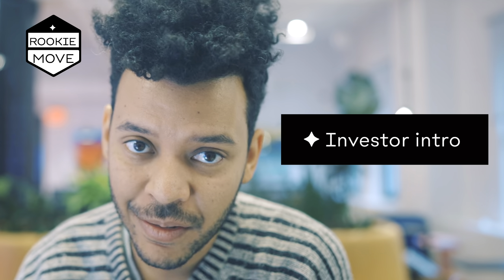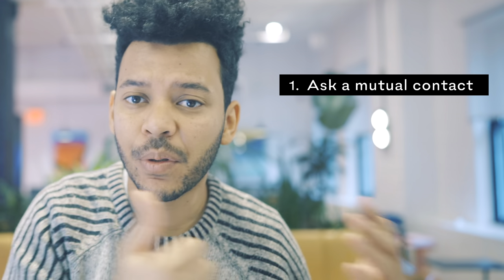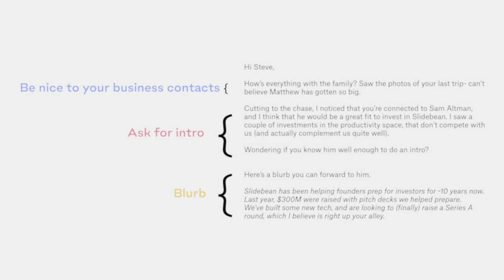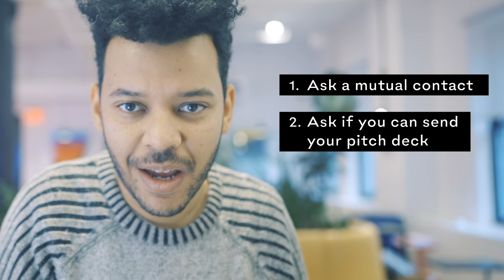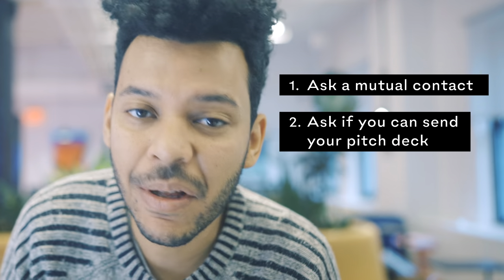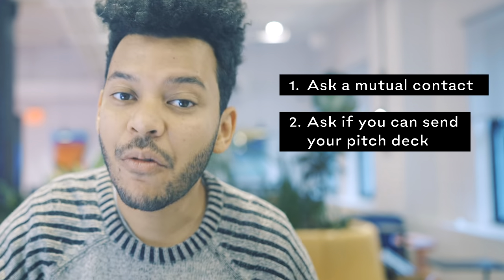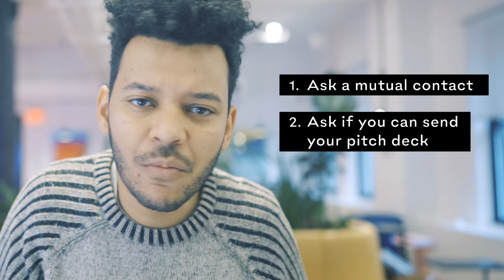The most important part: start with people you know directly and move to people you can get a warm intro to. Do not cold email investors — ever. It's a rookie move and it doesn't work. And even worse, do not email blast your deck — don't send it before asking. The ideal investor introduction goes like this: first, ask a mutual contact for a warm intro. You can send them a one-paragraph blurb of what you do so they can forward it to the investor. Then once you're in touch, ask if you can send your pitch deck. Nobody will sign an NDA to receive it, so don't even bother asking — that's also a rookie move.